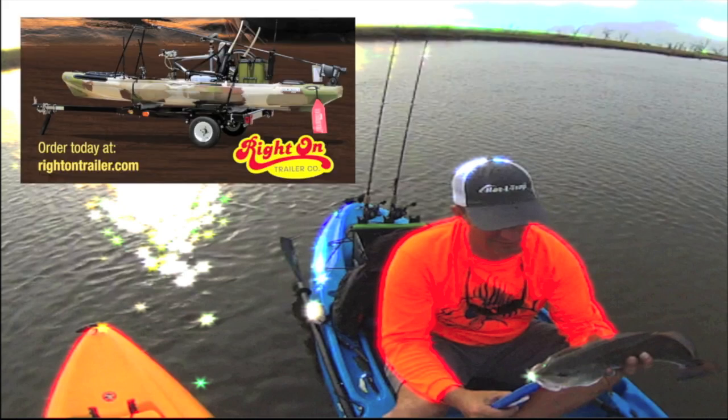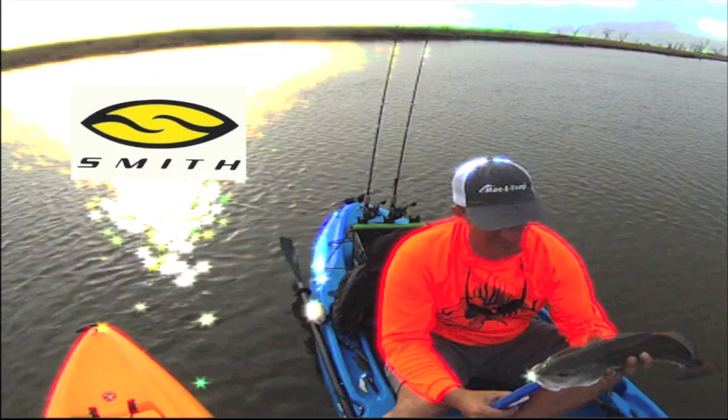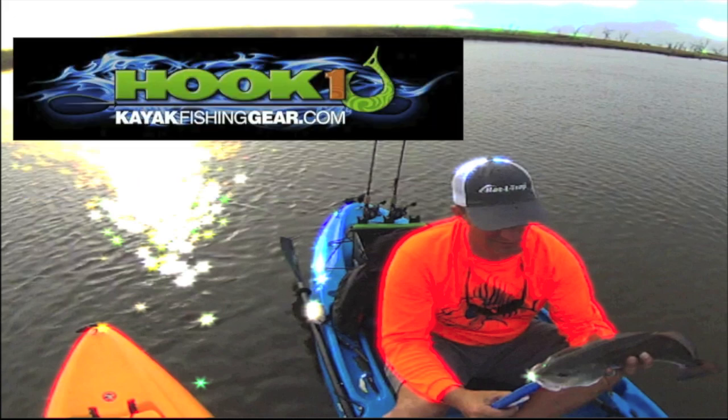Right On Trailer Company, Rattletrap, Smith Optics, the Fish Grip — get your best grip — Backwater Paddle Company, and by Hook One.